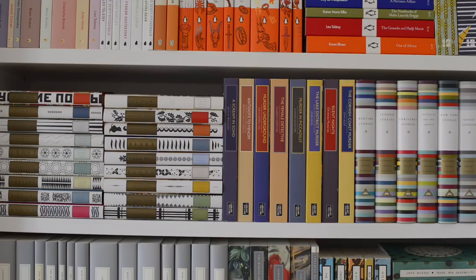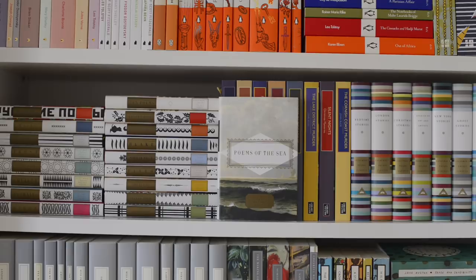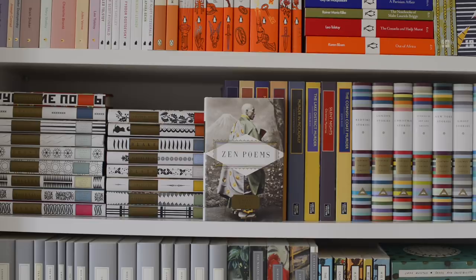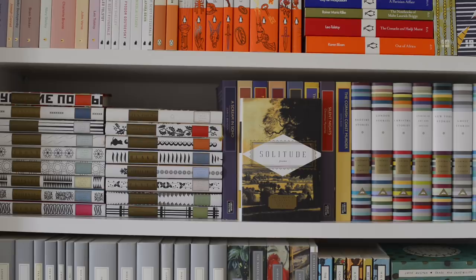On the second shelf we've got all of my Everyman's Pocket Poet editions, then some crime classics from British Library, and then some short stories also from Everyman's Library. Starting with the poetry books: Russian Poets, Haiku, Poems of New York, Poems of the Sea, Poems by Frost, Arabic Poems, Poems by Shelley, Poems of Mourning, Poems by Lord Byron, Zen Poems, Christmas Poems, Poems Bewitched and Haunted, Poems by William Blake, Persian Poets, Poems by Plath, Poems of Solitude, Garden Poems, and Scottish Poems.